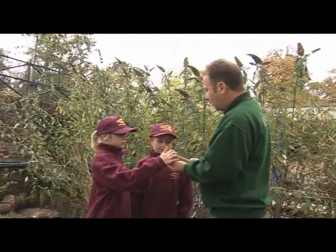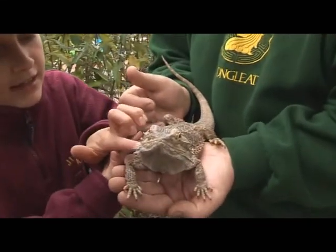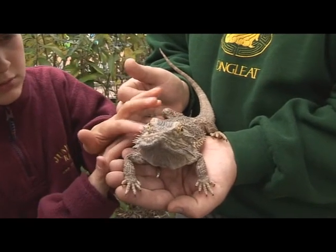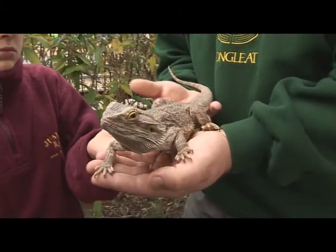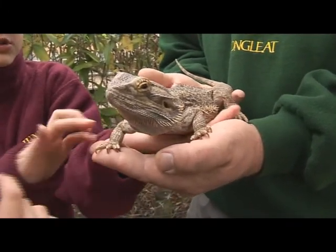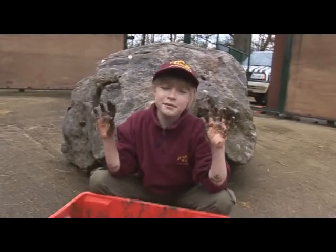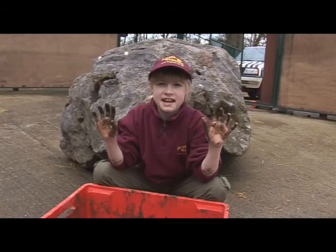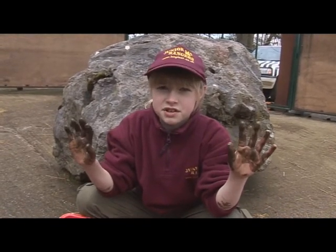Last time on Junior Rangers, Darren introduced us to Bernard the Bearded Dragon. Bernard's skin looks very rough, but when you stroke it, it's actually quite soft — quite a surprise. Then Darren asked us to see what other types of skins we could find on the animals at Longleat. Let's see how many there are, and we'll find out how mud protects an animal's skin. This is Junior Rangers.